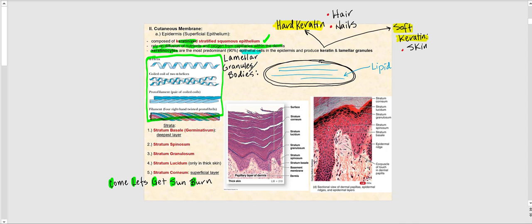In addition to producing keratin, keratinocytes also contain specialized organelles inside their cytoplasm called lamellar granules, or lamellar bodies. These are not typical eukaryotic organelles — they are unique to keratinocytes. Inside these lamellar granules are stacks of flat lipids, like a stack of pancakes, found within the cytoplasm of these cells.